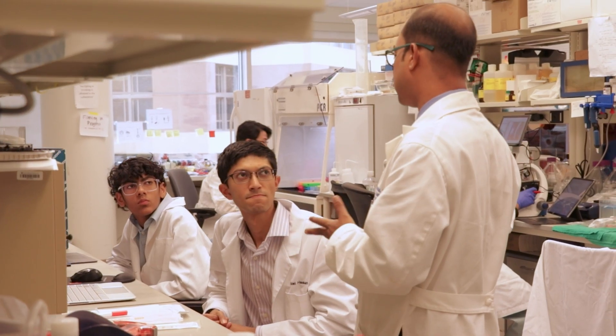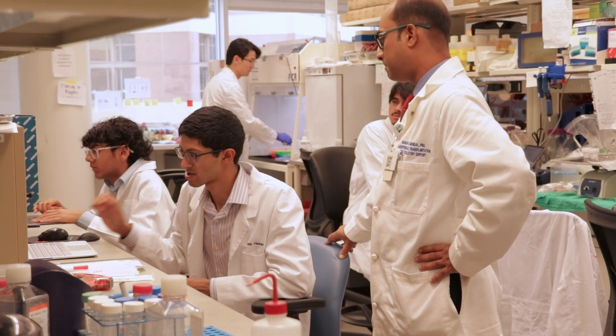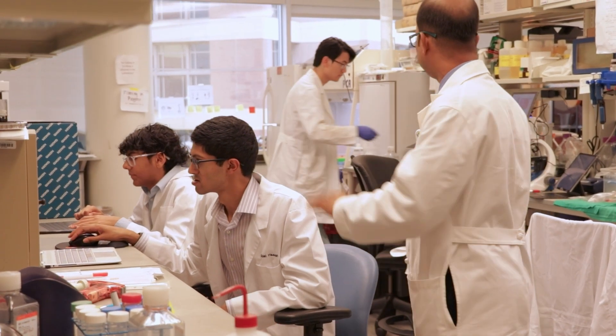Working with Adam is very rewarding to me because he is working very hard on the project I gave to him. Now he is ready to prepare his manuscript, and that will reward both of us once we publish this paper.